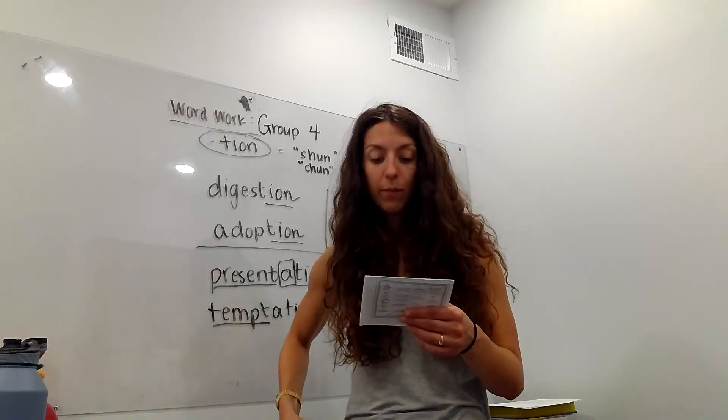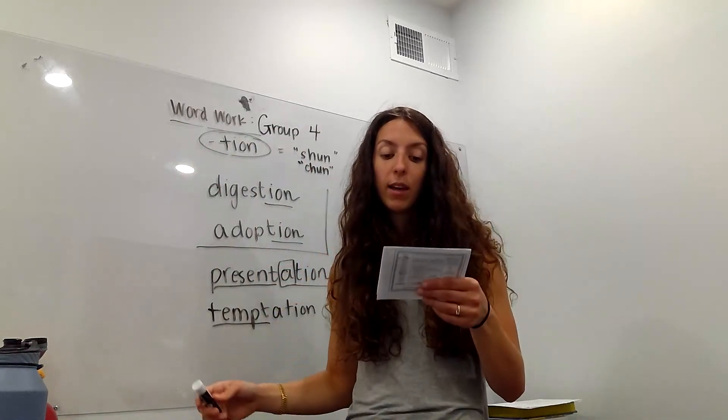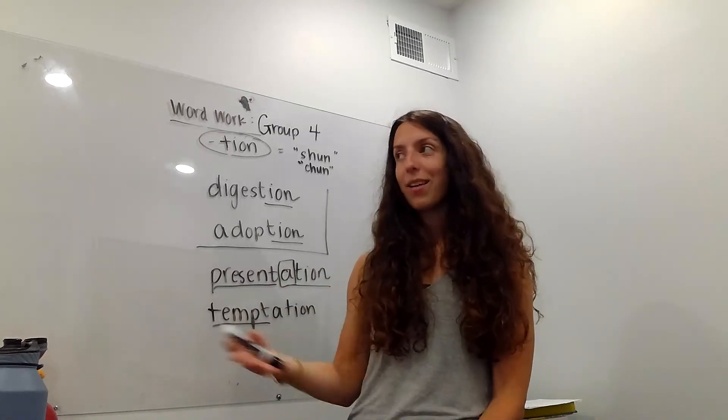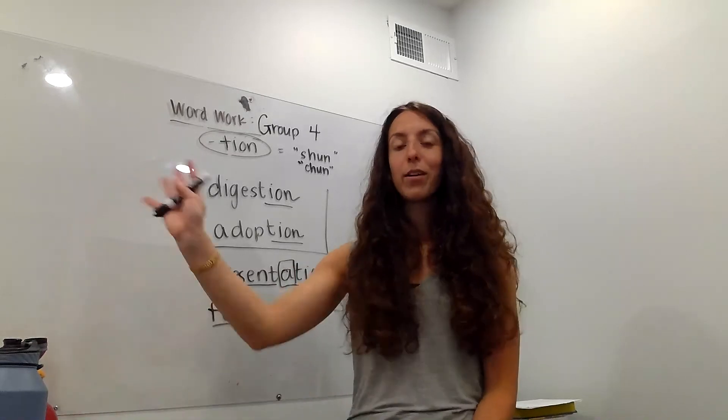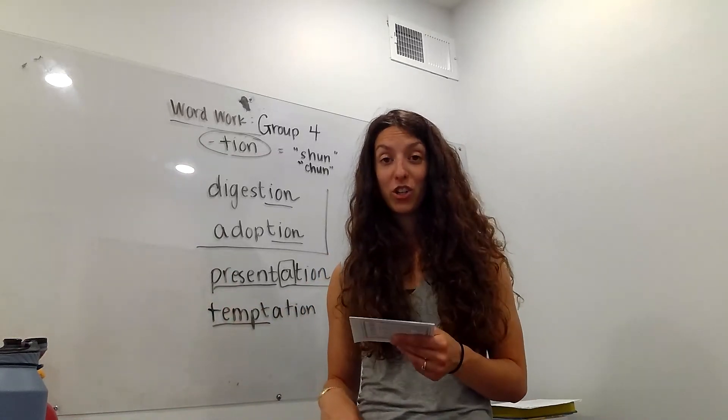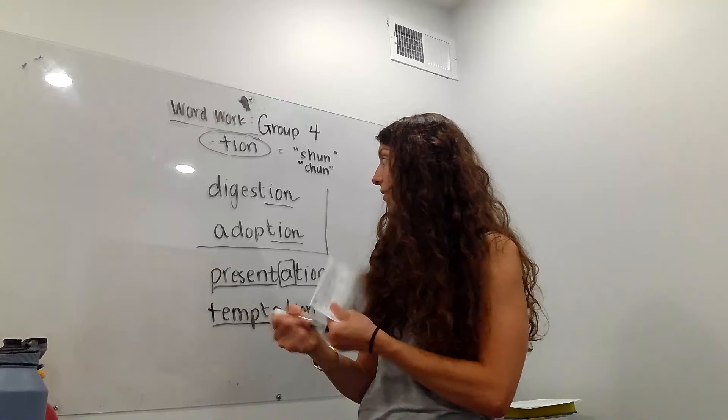'Digestion.' 'Invention.' 'Eruption.' 'Exhaustion' — so if I'm exhausted, or if I exhaust you, I tire you out. Like if I make a dog go running around, that's exhaustion. 'Desertion' — this is with one single S.